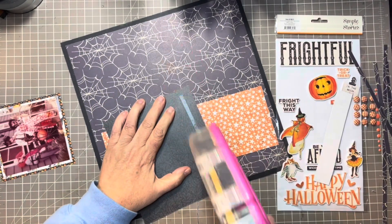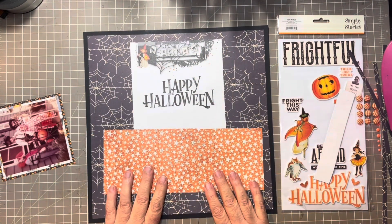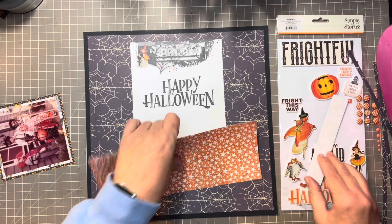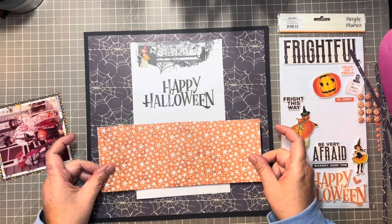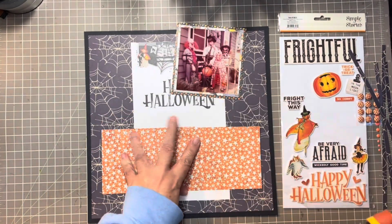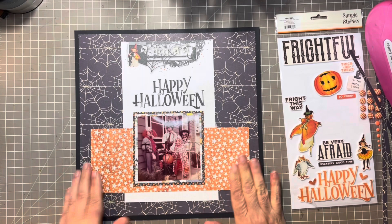I'm going to mat this down about an inch from the top, center it, and give about an inch to each side for the star paper. I'm lining it up from the bottom since that's what's going to show — the top half will be covered by the photo. This also helps hide any uneven cuts and where the two pieces of paper meet. Once everything is laid in place with that little strip of beige at the bottom, I mat my photo and this becomes the base of my layout.